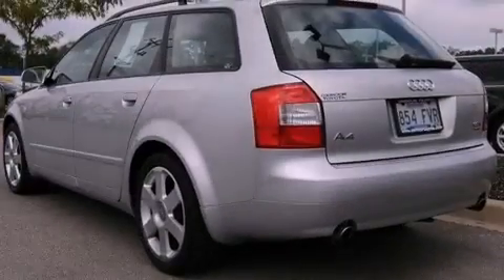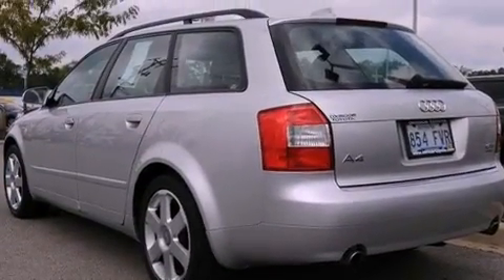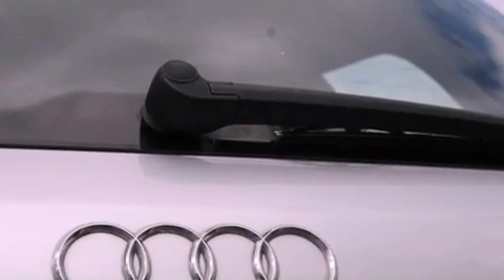Its top features include air conditioning with automatic climate control, cruise control, heated side view mirrors, a premium audio system, a leather-wrapped steering wheel, and a turbocharger.